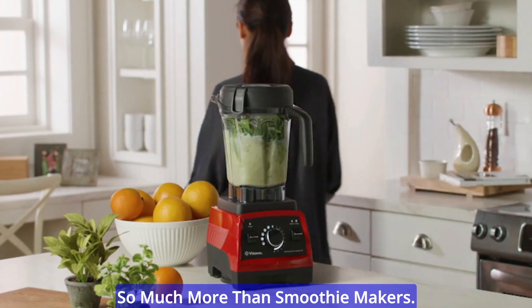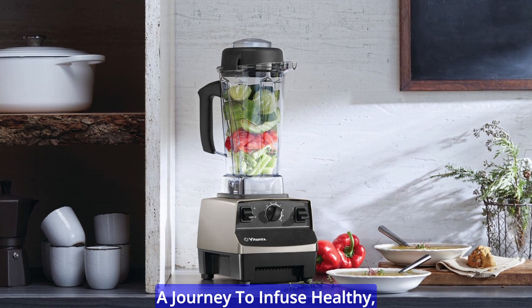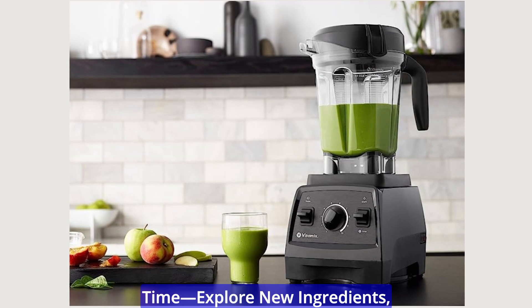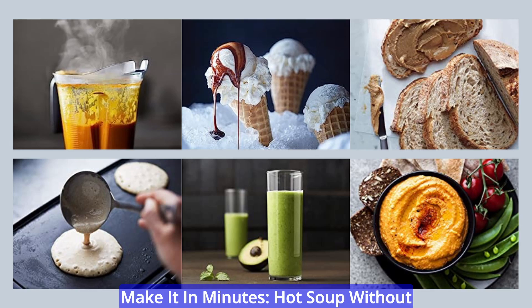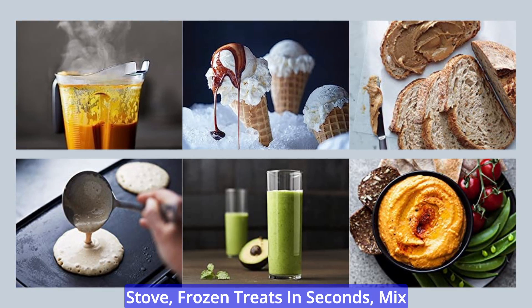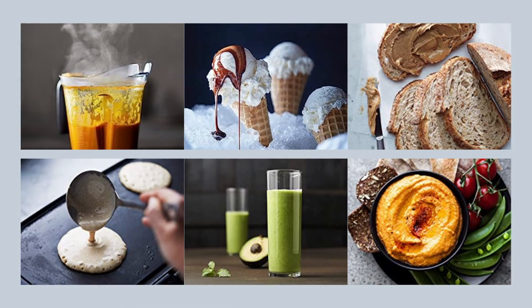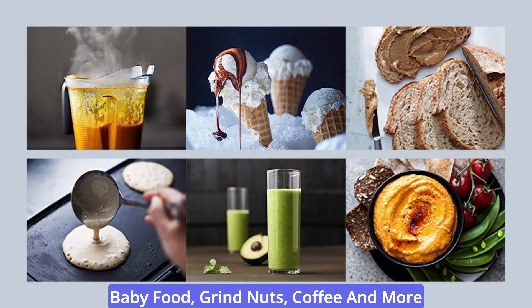Explore all the amazing things you can make in every Vitamix blender. We're so much more than smoothie makers — we're dreamers and doers, on a journey to infuse healthy, delicious food into our lives. From mealtime to snack time, explore new ingredients, create classics, never get bored. Make it in minutes: hot soup without a stove, frozen treats in seconds, mix batters and dough, smoothies and juices, dips and spreads, dressings and sauces, baby food, grind nuts, coffee, and more.